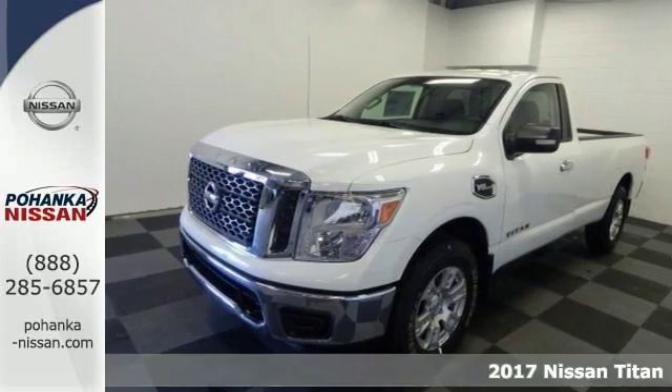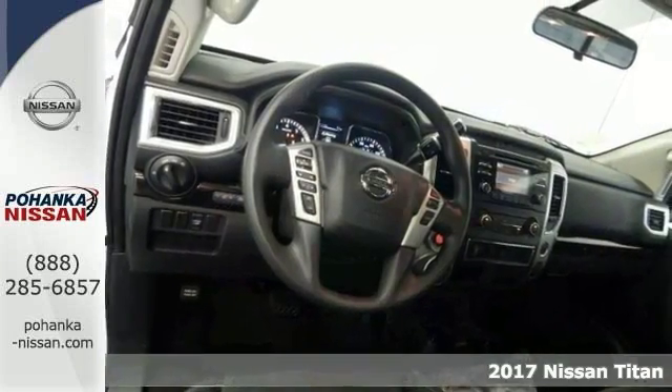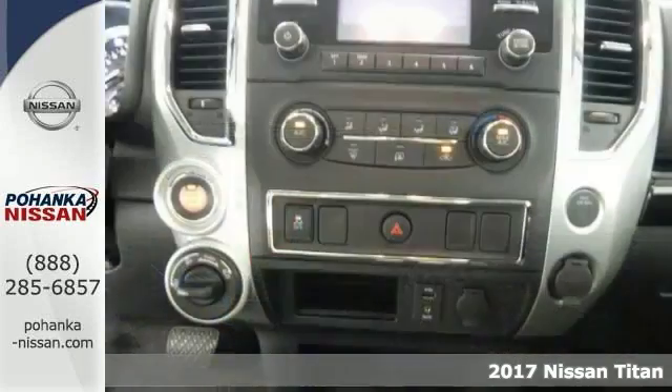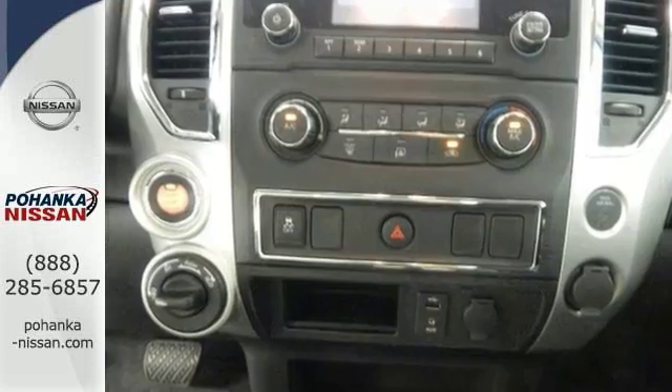This gorgeous 2017 Nissan Titan SV is the rare vehicle you've been hunting for. Save your hard-earned cash for the fun stuff in life instead of flushing it down your gas tank every week.